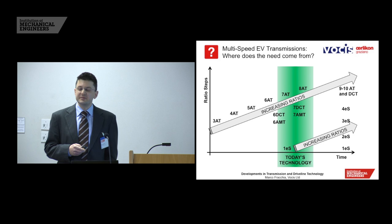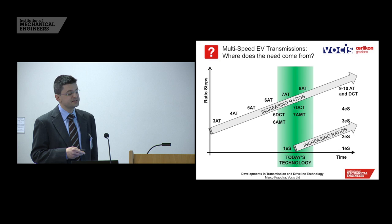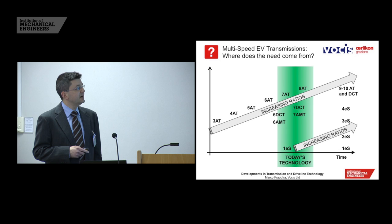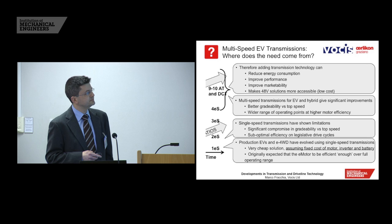Where does the need for multi-speed come from? There was an interesting discussion about the number of speeds for automated gearboxes, starting with three-speed automatics and moving to today's typical seven or eight-speed automatics, dual-clutch, and single-clutch automated manuals. In the future, OEMs have nine and ten-speed DCTs in development — whether this is necessary is a moot point, but the ratio spread is perhaps more significant than the number of ratios. For electric transmissions, today's technology is typically single-speed, but this is already moving to two-speed, a particular example being the BMW i8 with a two-speed front electric axle.